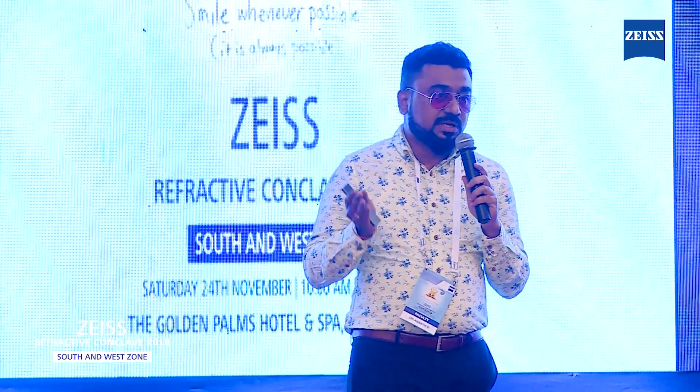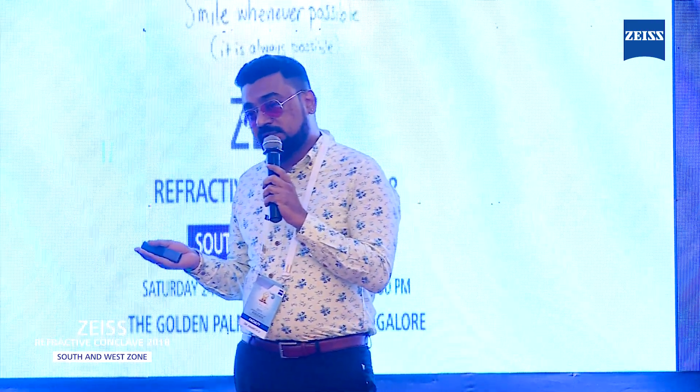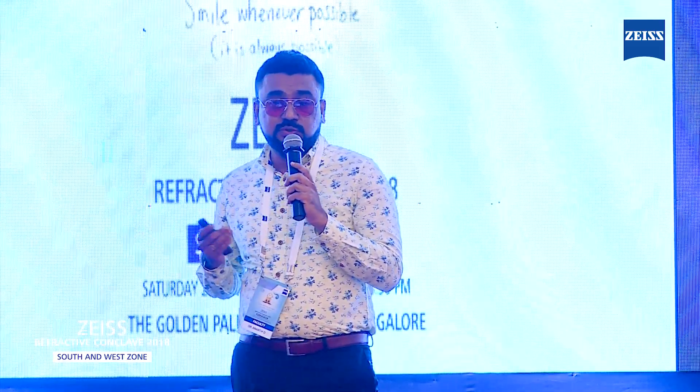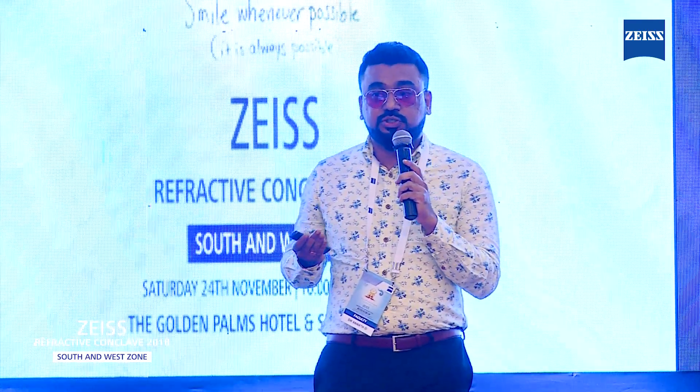Tear film evaluation in terms of Schirmer's and TBUT, aberrometry, fundus examination, IOP and disc evaluation are very important. If the patient undergoes a barrage laser treatment, the patient is taken for SMILE 48 hours later. If he undergoes 360-degree laser treatment, I prefer to do the refractive procedure one week later. Once the patient finalizes to go in for the refractive procedure and is found suitable, I always offer SMILE as the first procedure.